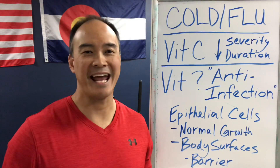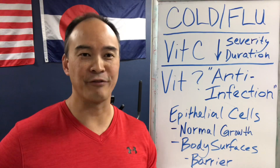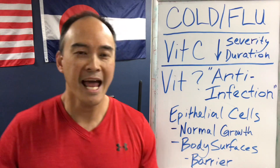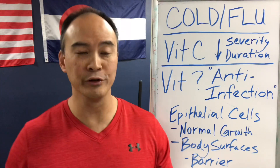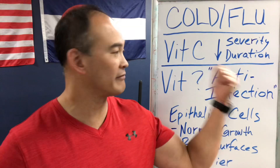Hello everyone, welcome to Move Well Live Well. We get a number of people that come in with colds and flu — it's that time of year. Cold and flu season is upon us. We all know that vitamin C is kind of the go-to vitamin for colds and flu, and sometimes we think that extra vitamin C will help prevent them. Depending on the literature, some studies say yes it helps prevent, but mostly vitamin C helps decrease the severity and duration.